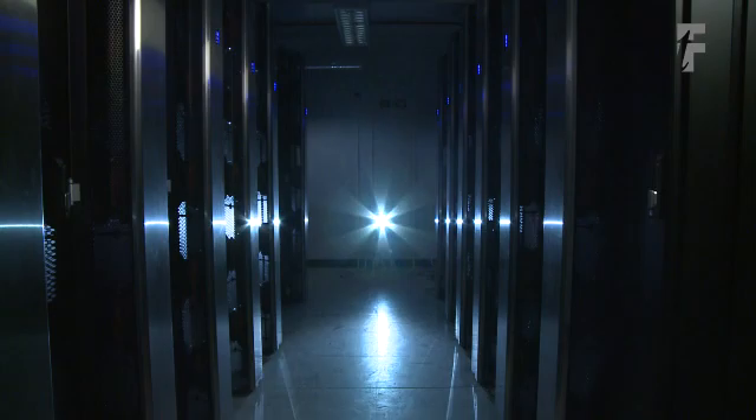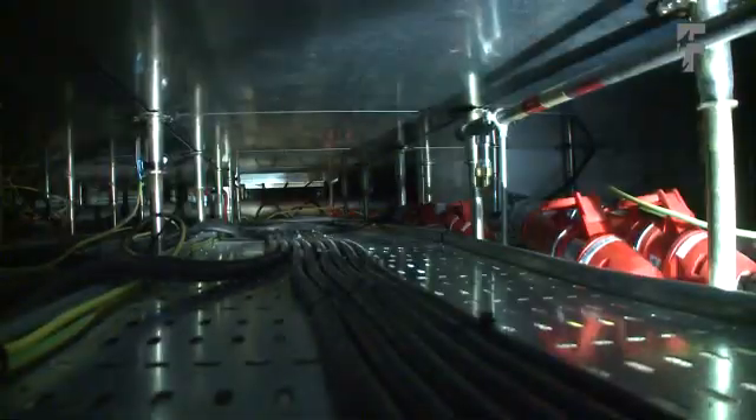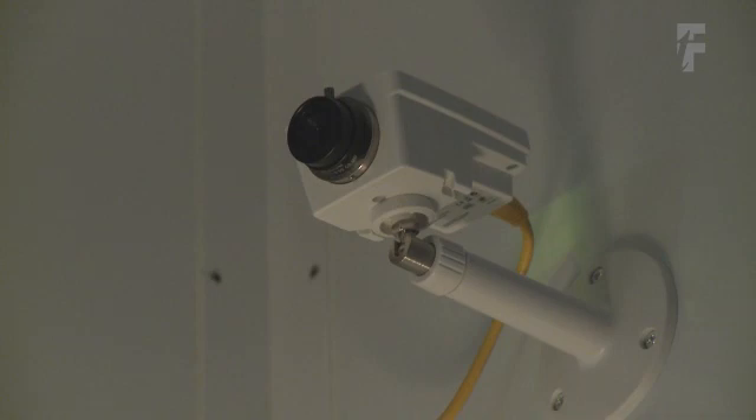They addressed some of the problems of the space by designing a room within the room. So the data centre is a contained room with 100mm walls inside what was a shell space. It meant, of course, they could build it rapidly, but it means we have a secure data centre as well as an efficient one.